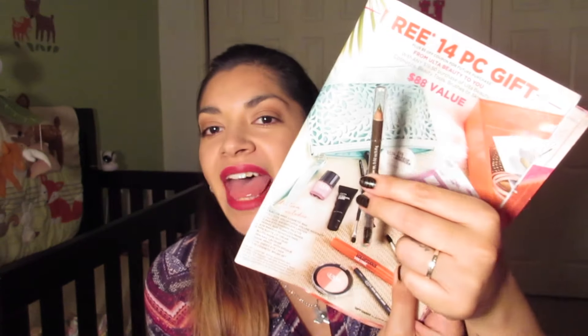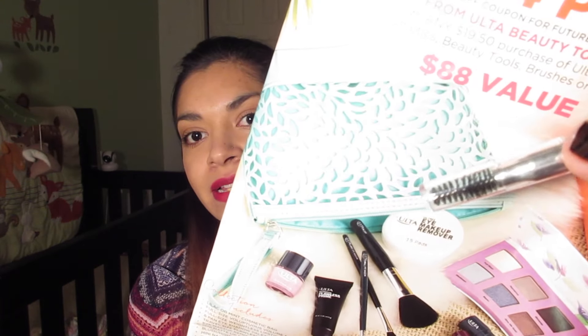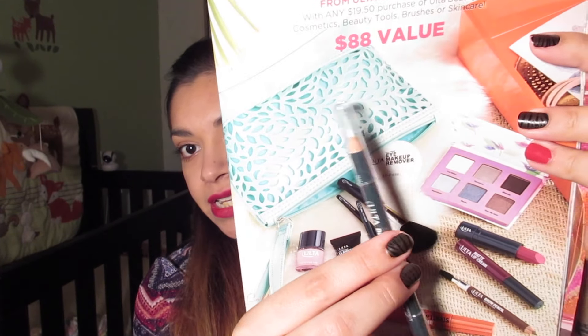We also have a brow pencil with a spooly on one end — here's the spooly up close, and then there's the other end. I got the shade Warm Brown. And we have the Dual Ended Eyeliner — this is the Dual Ended Liner in Black Brown.